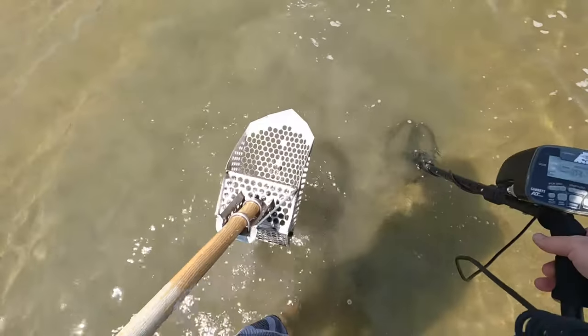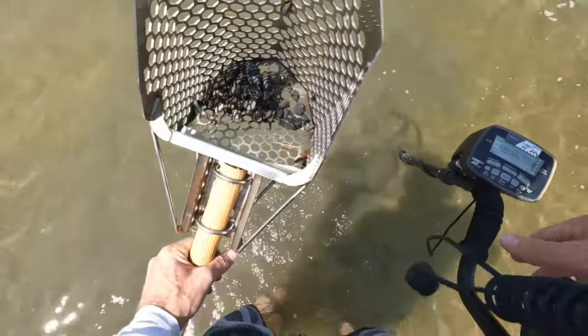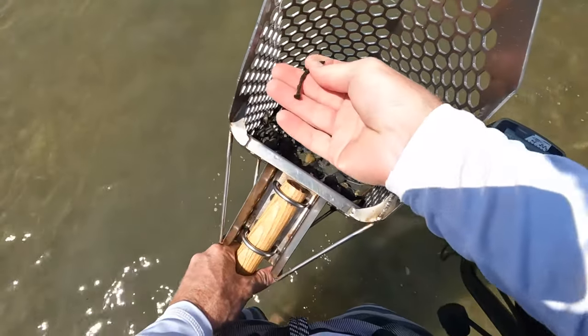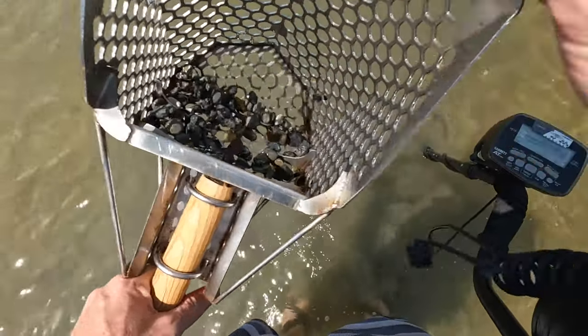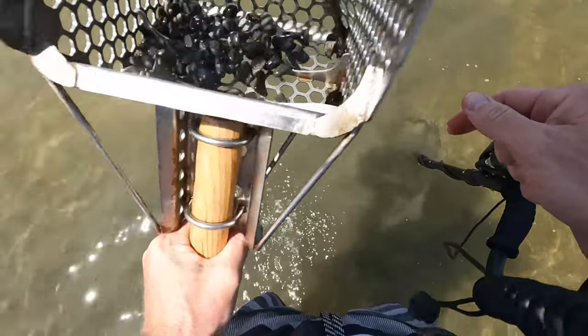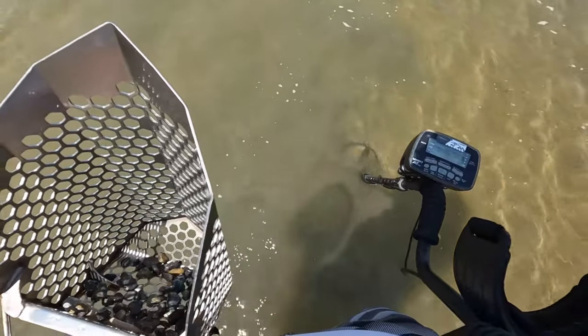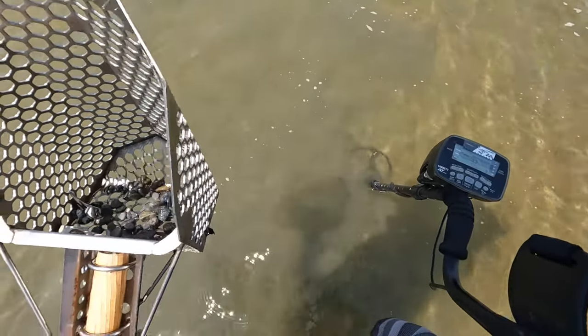I think I got my first find in the 60s — first target of the day. Oh, it's a nail. Yeah, that was it. Alright, on to the next.